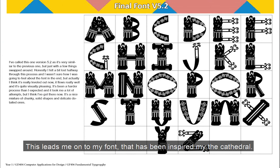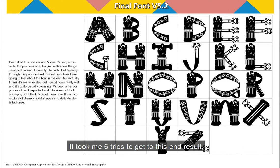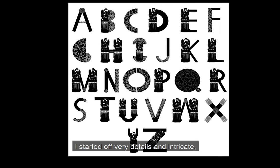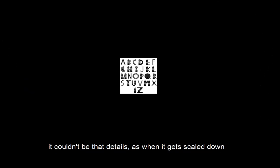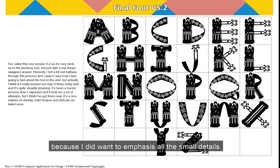This leads me onto my font that's been inspired by the cathedral. It took me six tries to get to this end result, which is a lot more than I was hoping for, but I'm happy I got there in the end. I started off very detailed and intricate — the illustrator in me coming out — but I learned that for a font it couldn't be that detailed, as when it gets scaled down the details got lost or became blobs. I do like that it kept some details, however, because I did want to emphasise all the small details that the cathedral has.